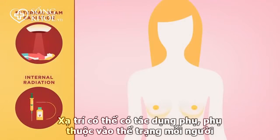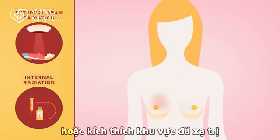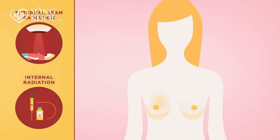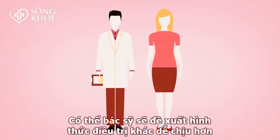Radiation therapy can have side effects, and these vary from person to person. The most common side effects are sunburn-type skin irritation of the targeted area, breast heaviness and discoloration, and fatigue. If you experience side effects, you should discuss them with your doctor, who may be able to suggest other, more comfortable treatments.